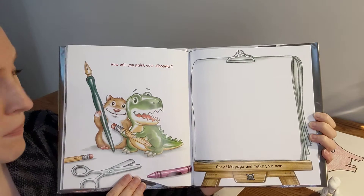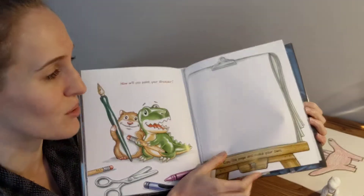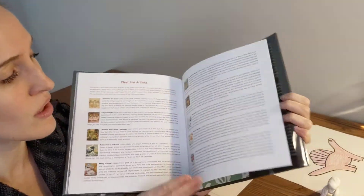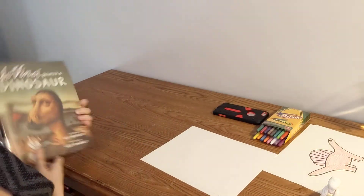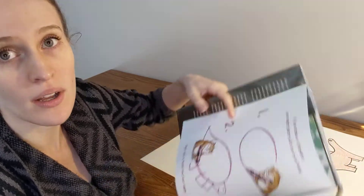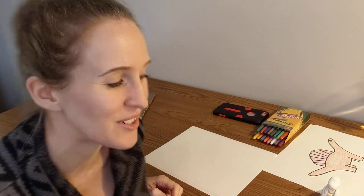How will you paint your dinosaur? You can draw your own dinosaur now! And this book is really cool because it gives you little biographies about all the artists you saw. So I think we should take their challenge and draw a dinosaur. You can go back in the video and pause it if you want to draw a dinosaur that way. I'm going to show you two other ways to draw a dinosaur, and then we're going to learn a little bit about Picasso and Michelangelo. So you ready? Let's do it.